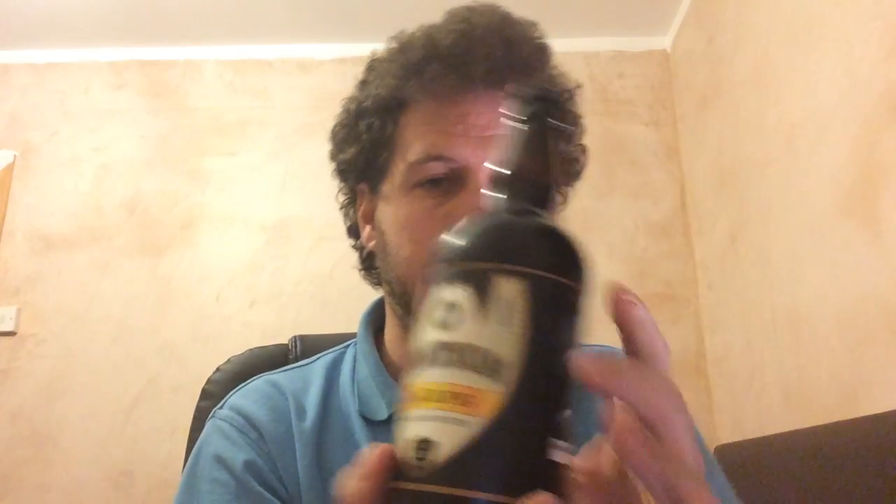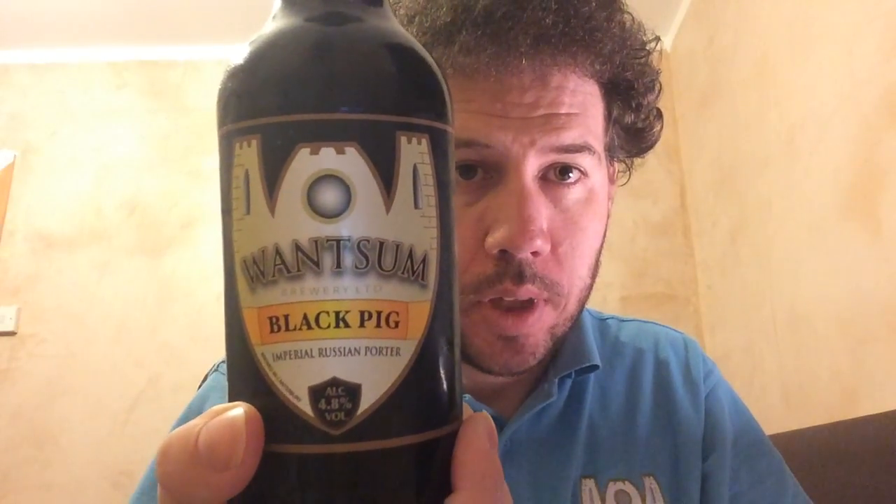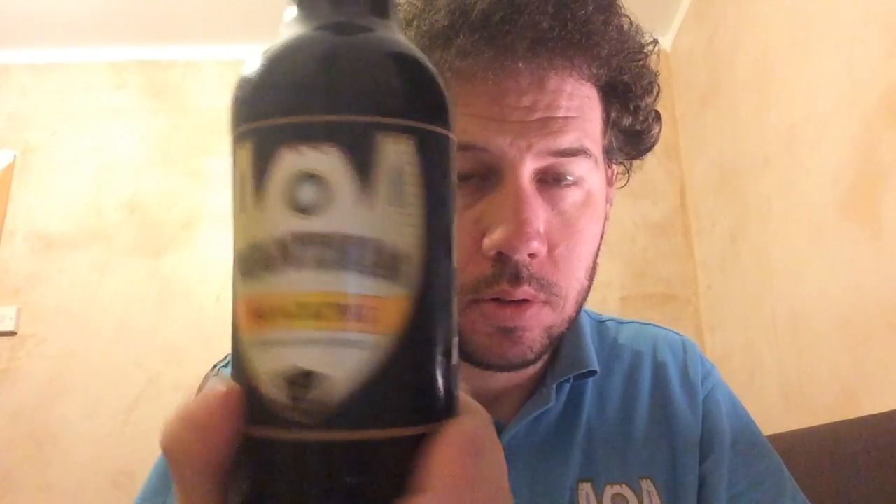Hello, welcome to Kemp Beer Reviews. Today we have a beer from one of my local breweries. It's from the Monson Brewery and it's a bottle of their Black Pig Imperial Russian Porter.